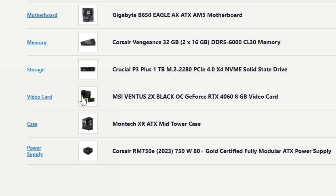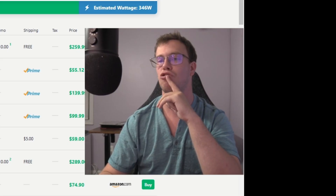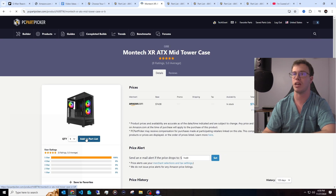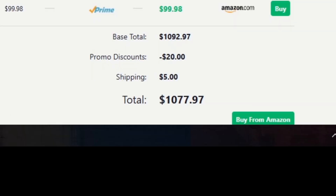We also have the RTX 4060 8GB model. I was debating between the 4060 and an RX GPU — if you plan to game and stream, I would go NVIDIA. But if you're looking for pure gaming performance, I would go with the RX 7600. We also got the Montech XR PC case, which is super clean — I built in it recently and got the white version. I highly recommend it. Additionally, we got a 750-watt power supply, so if you want to upgrade anything down the line, you'll have enough wattage to do so.